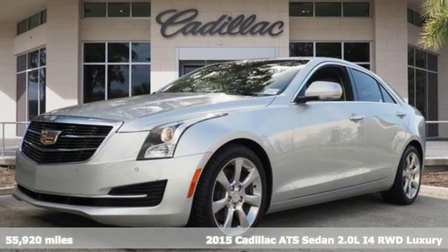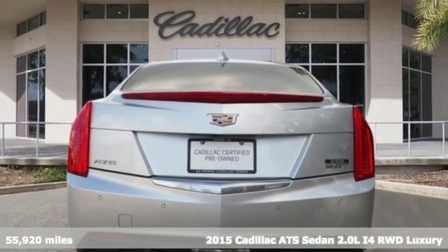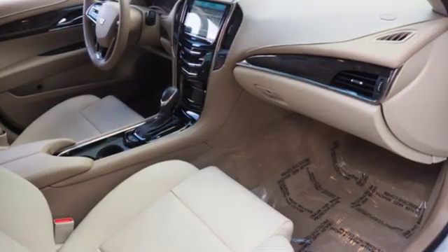It's a certified 2015 Cadillac ATS sedan — an exquisitely expressive sports sedan with the spirit of a race car. And with features like these, every drive is a pleasure.